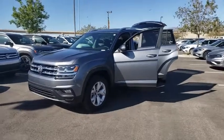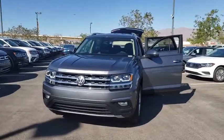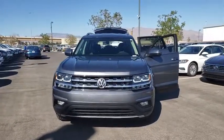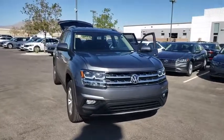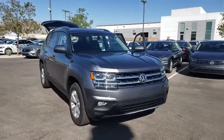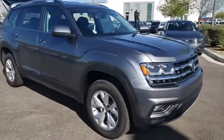Make a great choice today with the 2019 Volkswagen Atlas. The Volkswagen Atlas provides you all the flexibility you'd expect from a crossover vehicle with three rows of seating. The Atlas also features the latest in audio and safety technology. This vehicle has less than 100 miles.